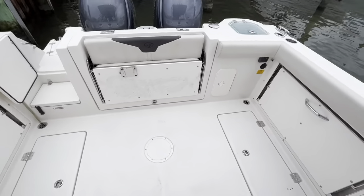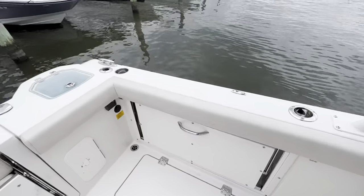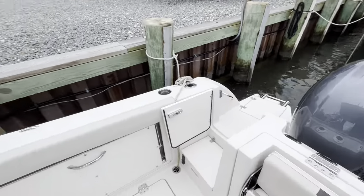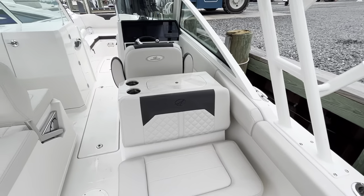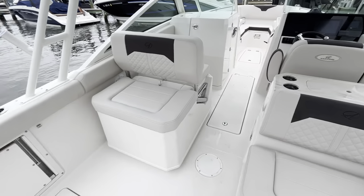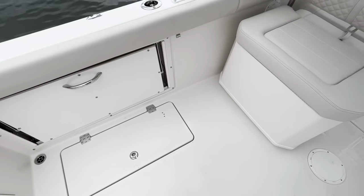Large interior space on this boat. Flipped down seats around the back, so if you're just cruising with the family, you have a lot of seating. But if you're out there fishing, you have a ton of space — a fish box and a floor.